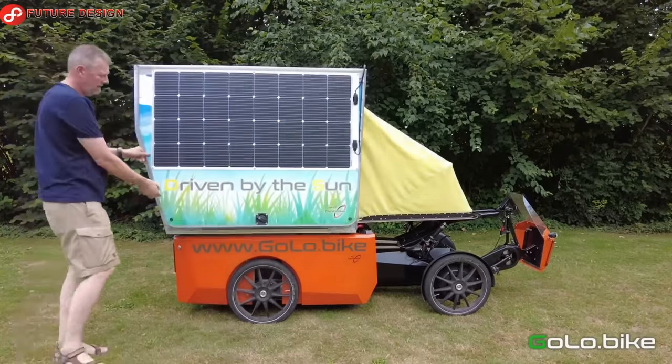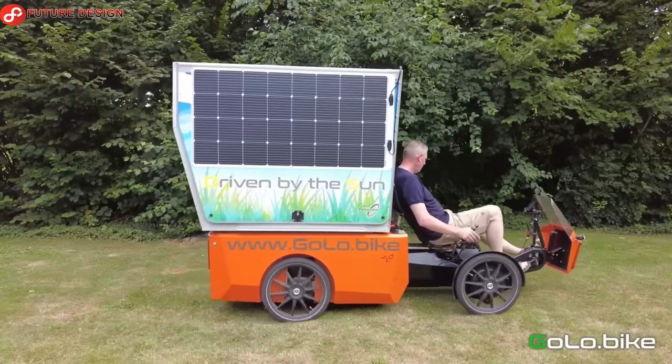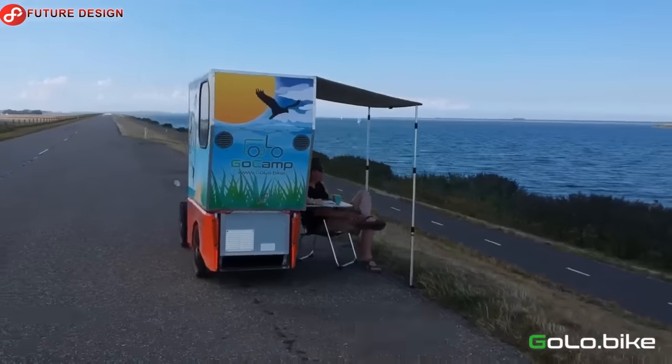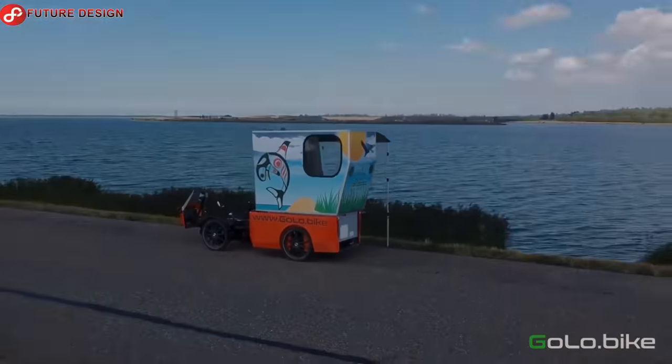It is equipped with 400-watt solar energy on the roof, a 1,000-watt battery, 250-watt inverter and even a 60-watt refrigerator. That's why it has unparalleled ergonomics and comfort, both when cycling and camping.